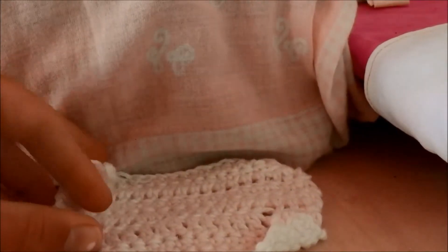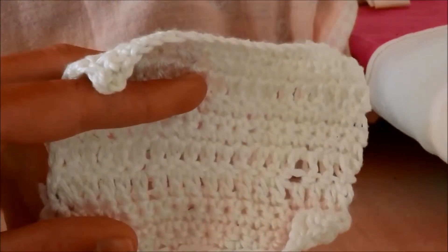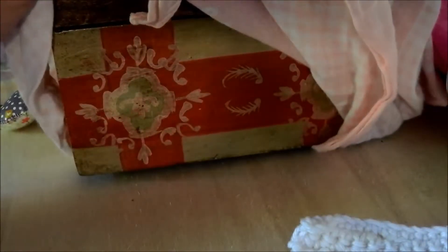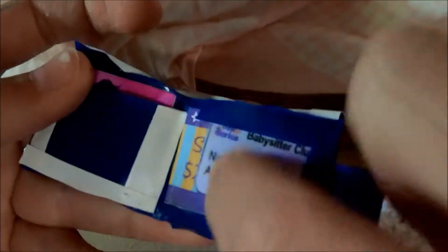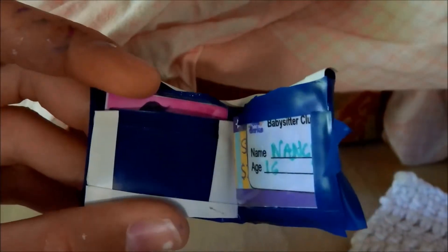Underneath her nightstand is just a crocheted rug that my mother or aunt made. Her nightstand is actually just a box and I covered it with some fabric. Here is her wallet that I made from a tutorial on YouTube — inside there are some cards, some printed from Doll Diaries, some made by me, and some from the American Girl craft kit.